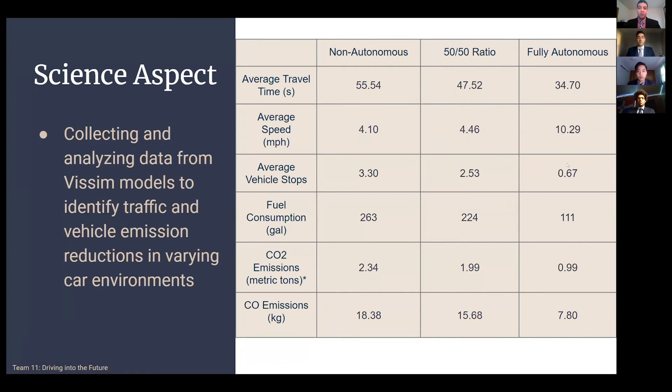When comparing our regular model against our fully autonomous model, we found that the average speed more than doubled from 4.1 miles per hour to almost 10.3 miles per hour. The average number of vehicle stops also greatly decreased from 3.3 stops to only 0.67 stops. The reason this is so significant is because constantly accelerating and decelerating has a large impact on fuel economy — the more frequently you're stopping and starting, the worse your fuel economy gets. In our autonomous model, fuel consumption was down from 263 gallons to just 111 gallons, and this also resulted in a significant reduction in carbon dioxide and carbon monoxide emissions with a reduction of 58%.